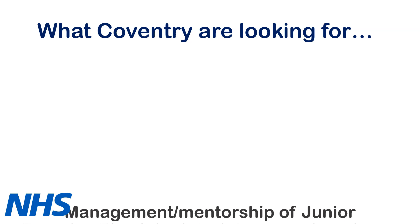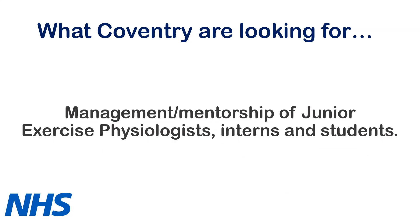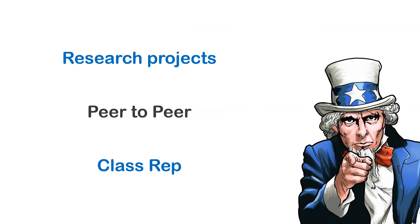Moving on to the second point, which is Management Mentorship Experience. You could be watching this as an undergrad asking yourself how do I get that experience? There are a few simple ways. One could be doing research projects — not just your dissertation, but speak to your lecturers, see if you can get involved with additional projects, take on some leadership there. Also consider things like peer-to-peer mentoring of other students or being a class rep. Anything like that, really simple, will go a long way on your CV in the future.